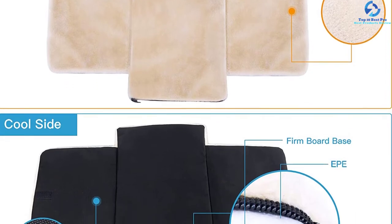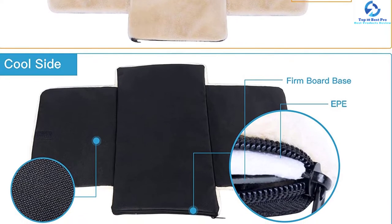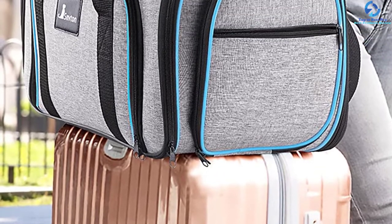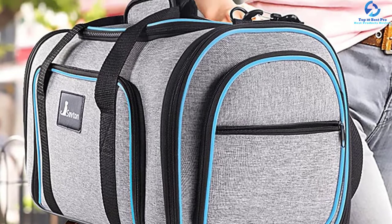Designed from quality high-density EVA material, the unit is highly durable and sturdy for prolonged use. It also folds compactly when not in use for convenient storage. It is recommended for smaller pets of up to 14 pounds, thus a selection you never want to miss.